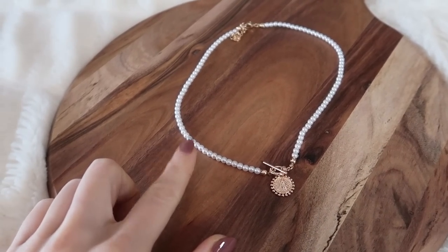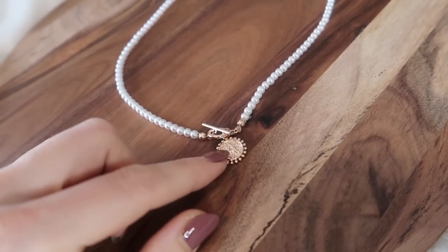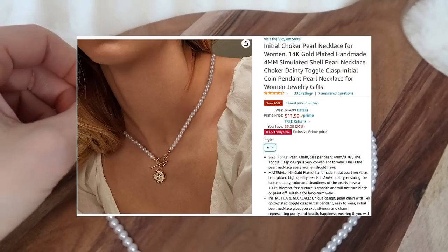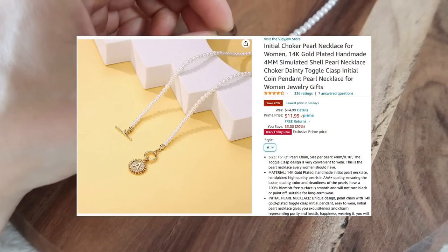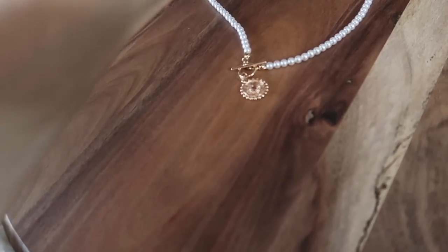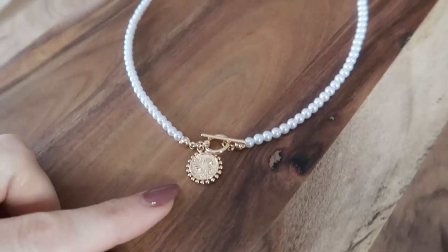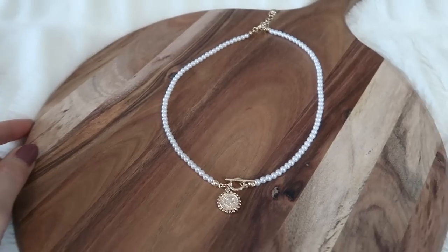Coming back to some jewelry for just a moment — I love this because it's beautiful and you can also personalize it. 'A' for Andrea, the first initial of whoever you want to give a gift to. I dress this up, I dress this down. I love how it opens and closes here at the bottom of the necklace, which is a little different than other necklaces. You can actually wear this two ways — if you do not want your initial showing, there's a beautiful gold heart on the back.